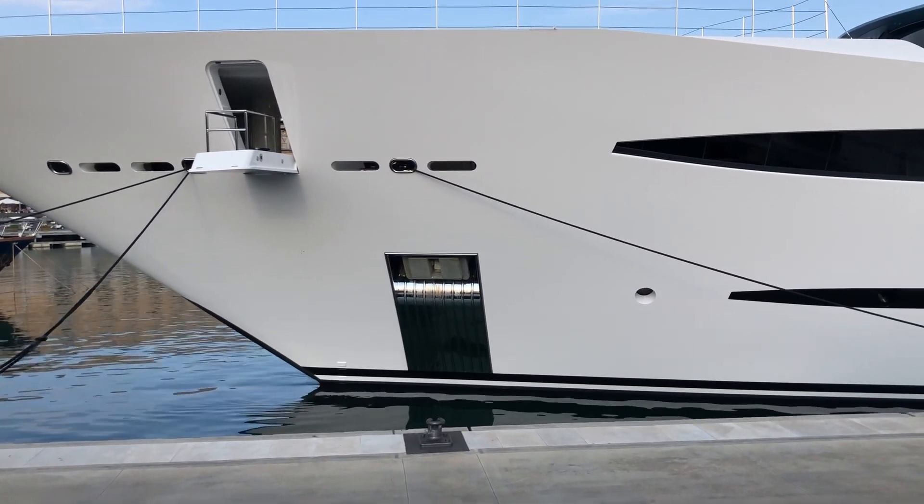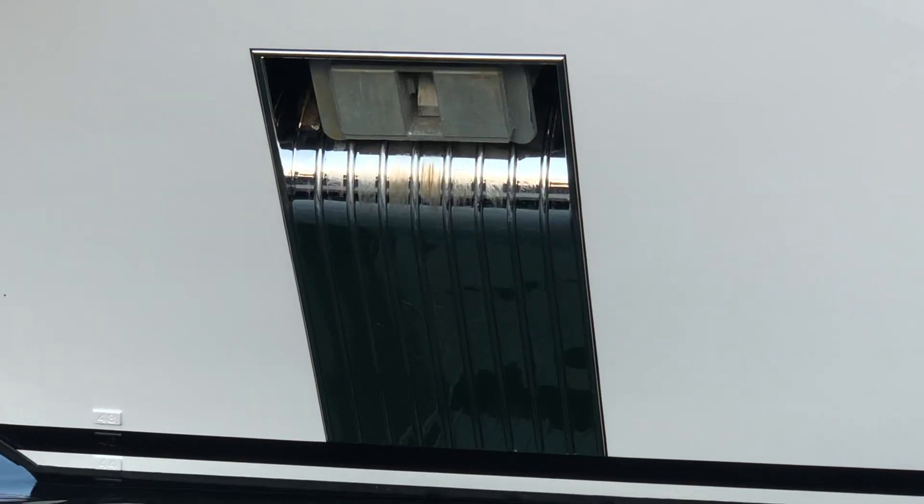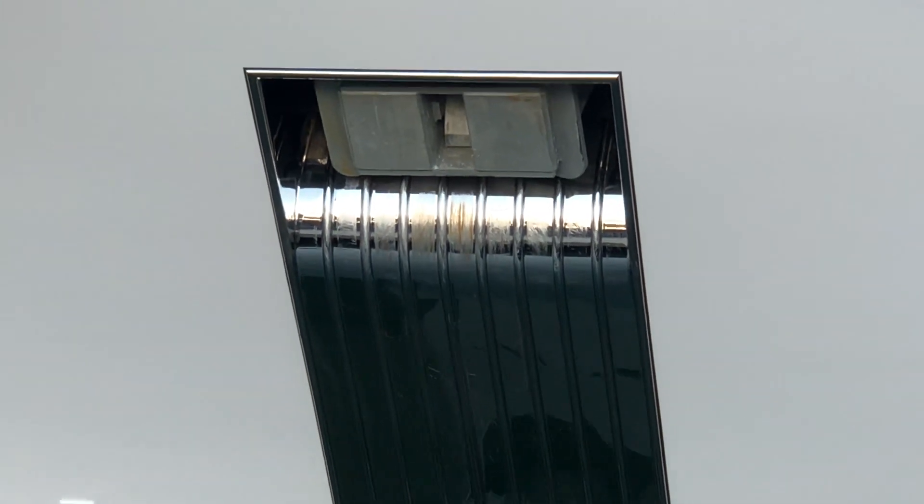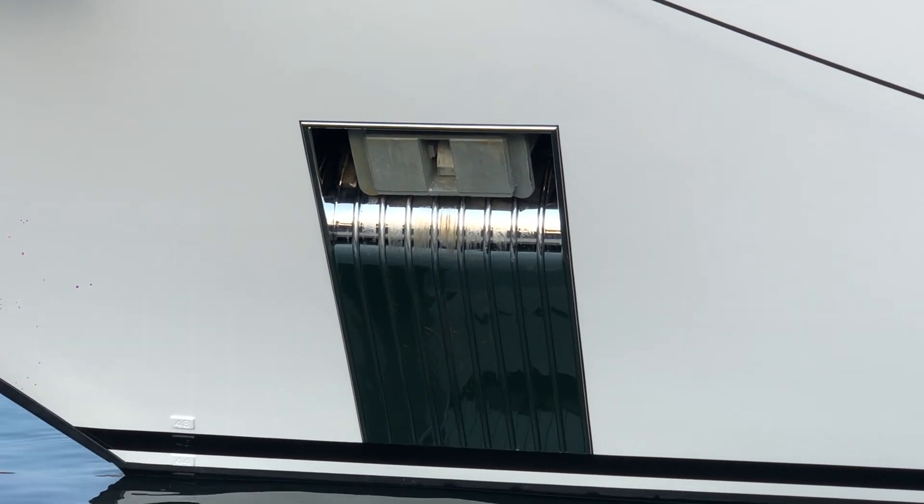The anchor mechanism is really huge. There are already some scratches — it seems like they're using it sometimes, for sure yes, I have no doubts about that.